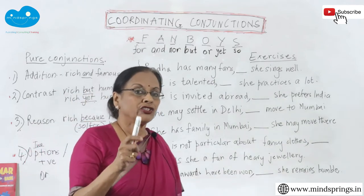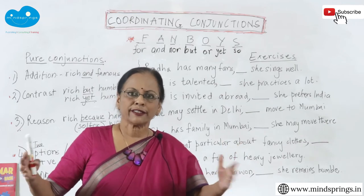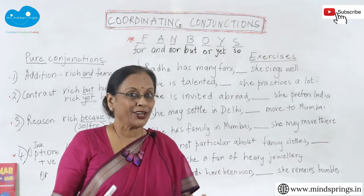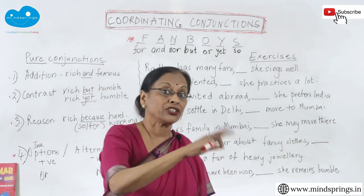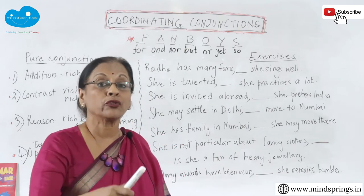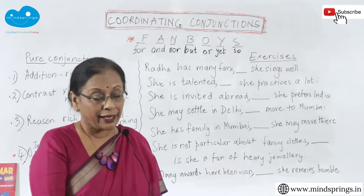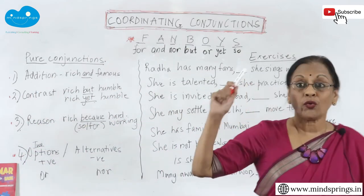We'll do correlating conjunctions another time. Conjunctions is a fairly big unit — you think it's just 'and,' 'but,' 'or,' 'nor,' but there's so much more. In the next session, I'm going to cover all those confusing conjunctions. For now, let's do some exercises to see if you understand addition, contrast, reason, and options.